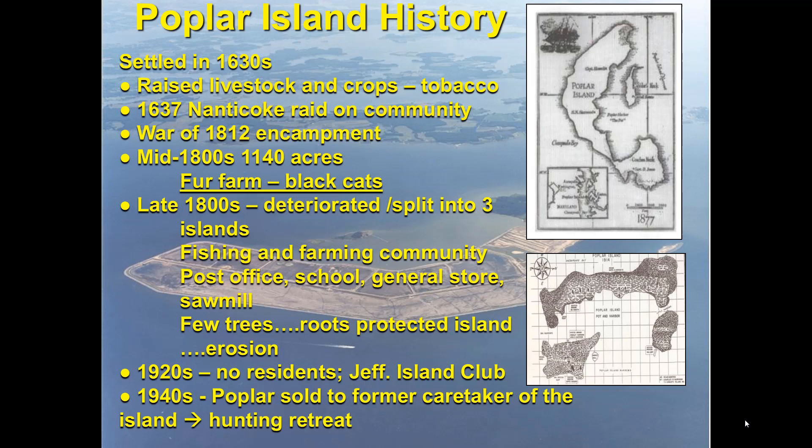It was a peaceful retreat — presidents Roosevelt and Truman had visited the island quite a bit. By the 1940s, Poplar was sold to the former caretaker and became a hunting retreat.